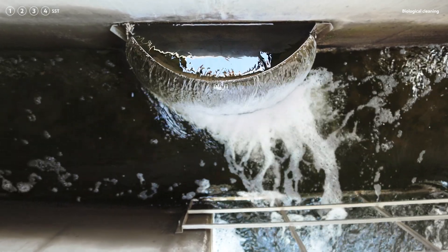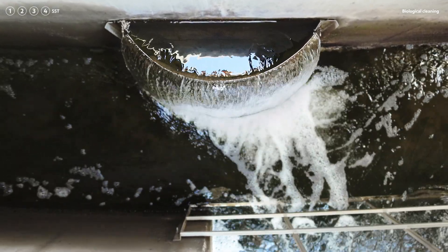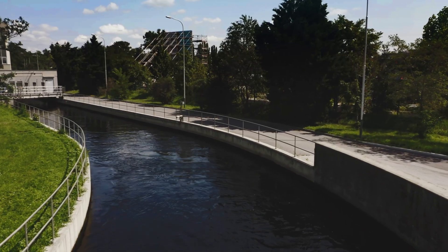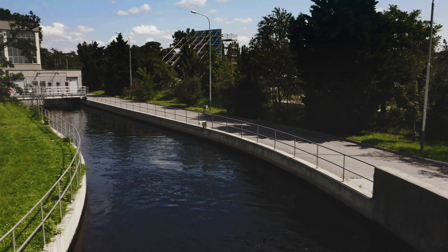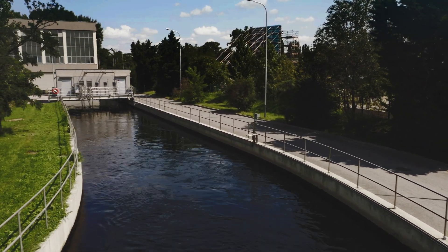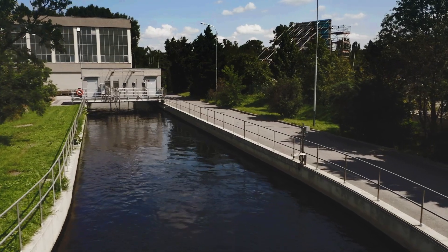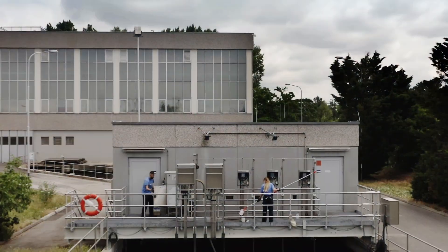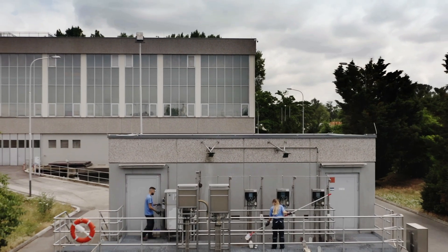Having been optimally purified through 20 hours of treatment, the wastewater then flows through submerged pipes directly into the outlet channel. On its way, the wastewater passes a final checkpoint, where it is examined and analyzed for quality, before it gets released into the Danube Canal and the River Danube itself.